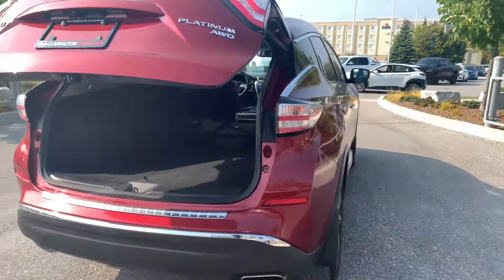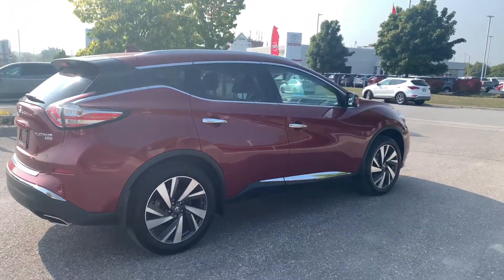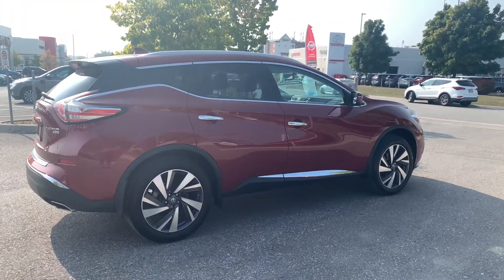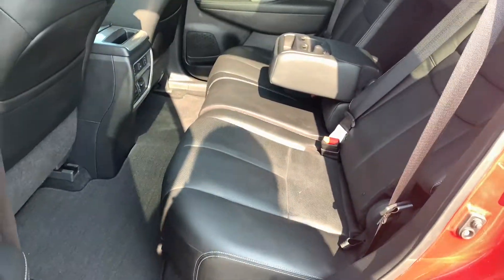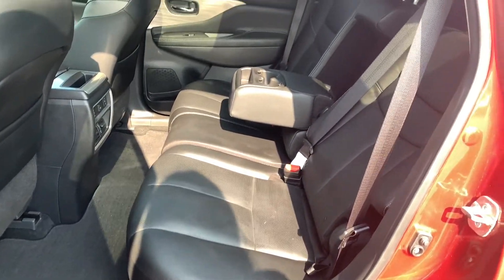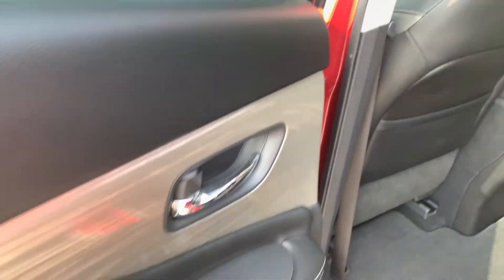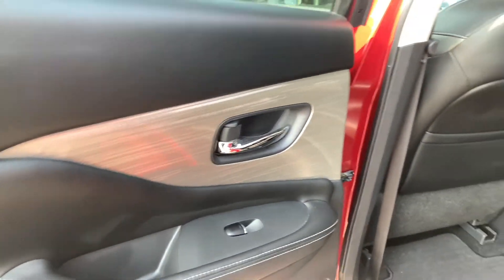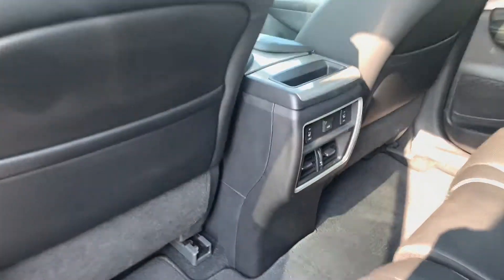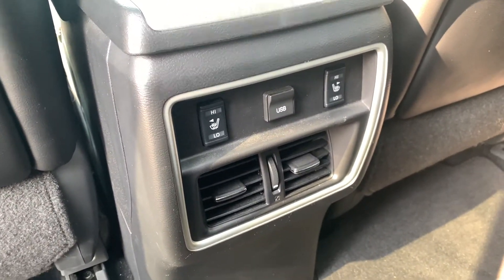If you need the seats down, just pull these latches and they go down — super easy. I'll push this button to close the power liftgate. Moving to the back seats: because this is the top-of-the-line trim, you have a leather interior with this nice dark leather and a metal slate trim accent that looks really sharp.